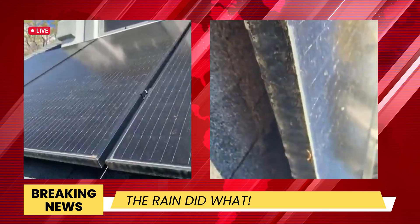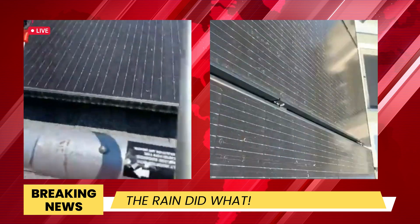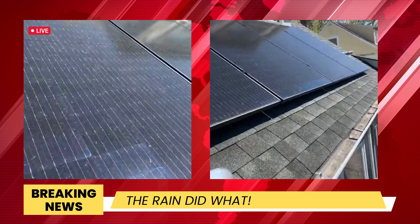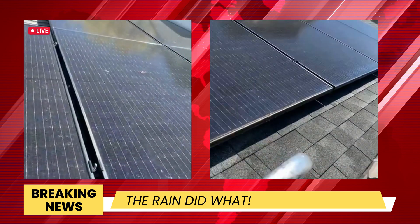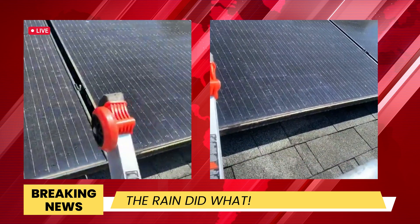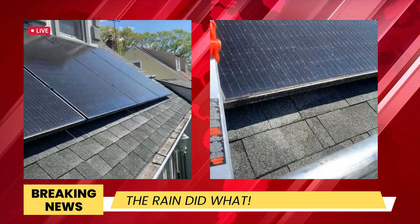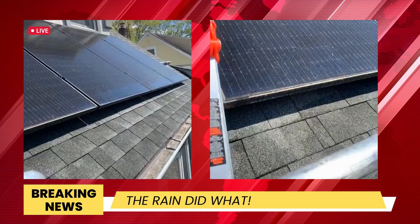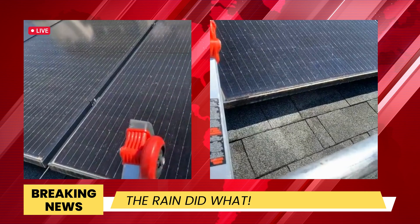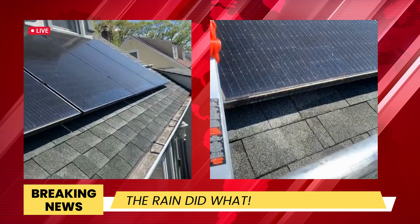So let me just put that on camera view. This is your solar panels after a torrential rainfall on Saturday and Sunday — this is how the rain cleans your panels. Let's put that story to rest: the rain does not clean solar panels. They need to be agitated with a brush and you need to use deionized water so that they can have that spotless and streak-free shine.